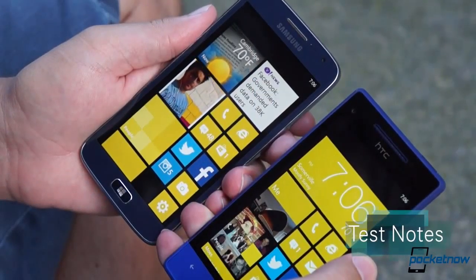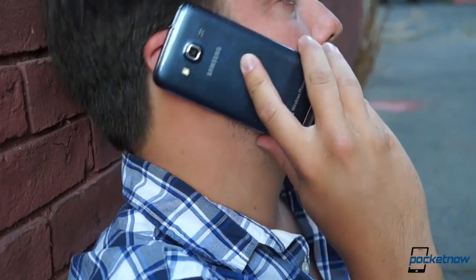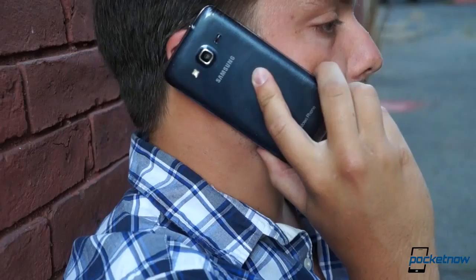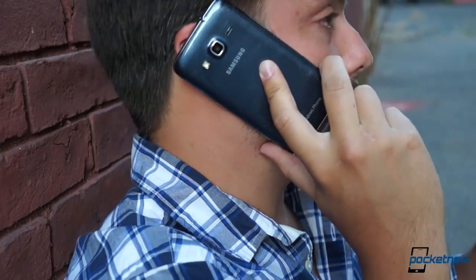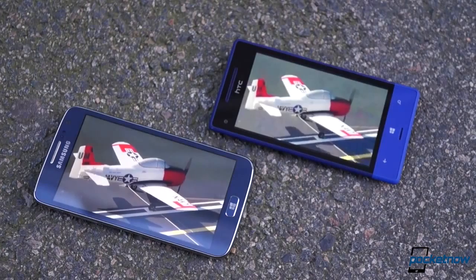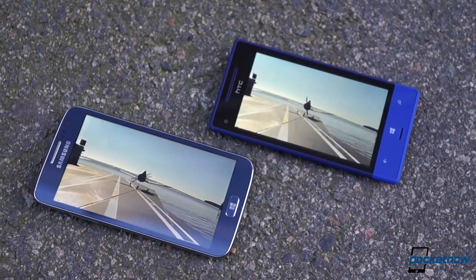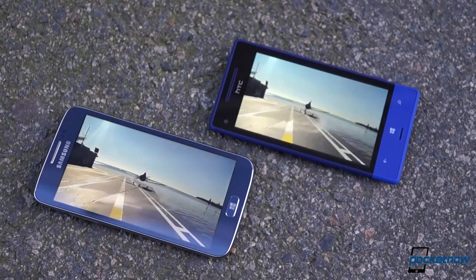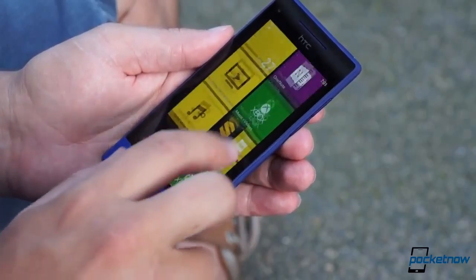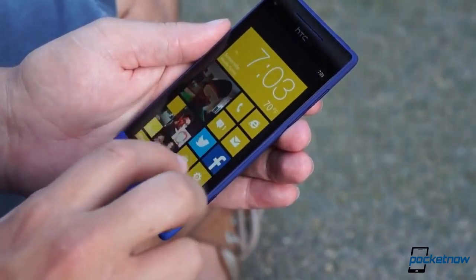Testing both phones on Sprint's network in the greater Boston area, these phones continued to shine in different areas. Callers said they preferred our voice quality on the Ativ S Neo, finding us sharper and clearer than on the 8XT, and that held true on our end as well — talking on the Samsung phone is more enjoyable. The story completely flipped when it came to speakerphone performance. HTC's BoomSound might be the most apt brand name in history, because the dual front-firing speakers on the 8XT destroy the Ativ S Neo's tiny rear-mounted unit in every category — it's not even a contest. The 8XT also offers a slight edge in terms of reception, at least in our area, holding onto both 3G and 4G signals longer and reacquiring them faster after being out of service.